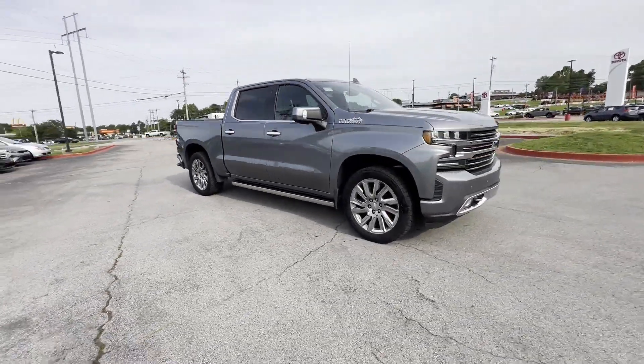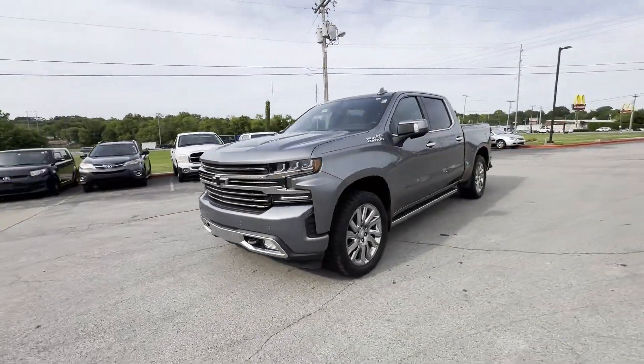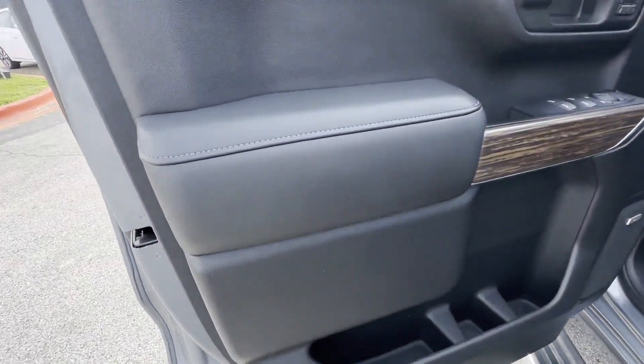It brings drivers and passengers many levels of convenience with its cross-traffic alert, Wi-Fi hotspot, satellite radio, navigation, premium sound system, and multi-zone air conditioning.